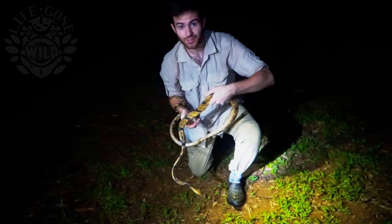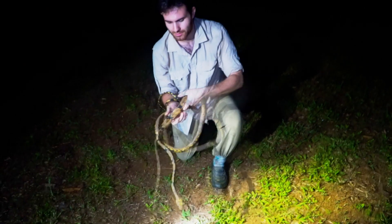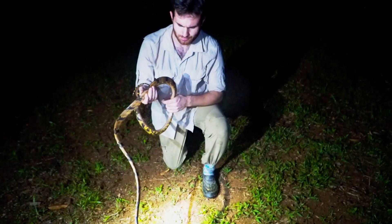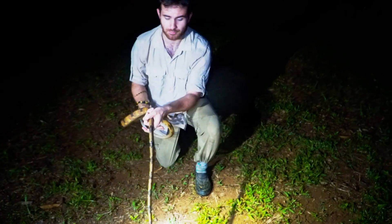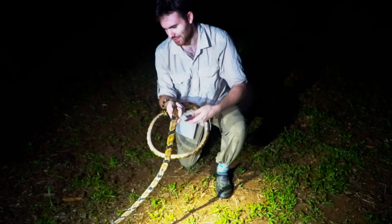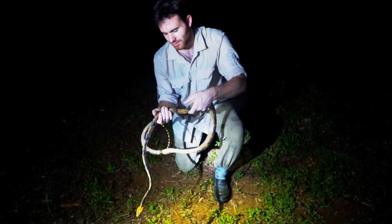G'day guys. Not long ago we were out looking for some nocturnal mammals — the colugo, slow loris. I'd gone off to drop some of our volunteers home and I suddenly get a call saying 'quick quick quick, come come come, we got a big snake.' And after a little bit of a wrestle with some vines and some foliage we finally managed to get this guy out into the open.